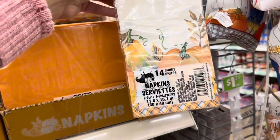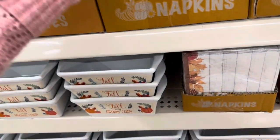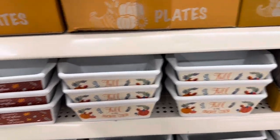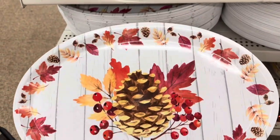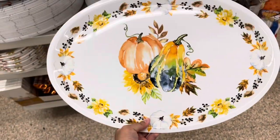These napkins are super cute — these are 14 count, these are 30 count, and 24 count. These little plates are so cute — these were a 16 count. Check out this huge serving tray, super cute with the fall leaves and a pine cone in the middle, and then this one has pumpkins.